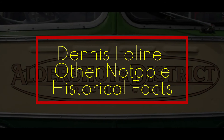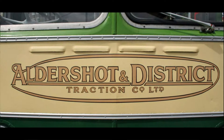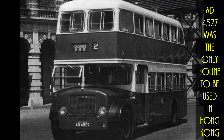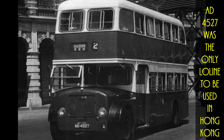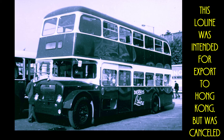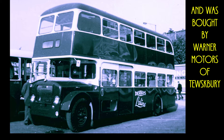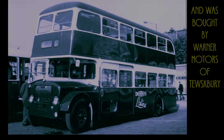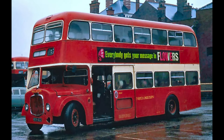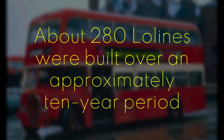Aldershot and District Traction operated the largest number of Dennis Low Line buses. China Motor Bus in Hong Kong put one Dennis Low Line into service in 1963 — it was the first double-decker bus on Hong Kong Island. Another Low Line demonstrator for China Motor Bus in Hong Kong was never exported and was sold to a UK operator. The last Low Line chassis were constructed in 1966, bringing the total to 280 buses over an approximately 10-year period.